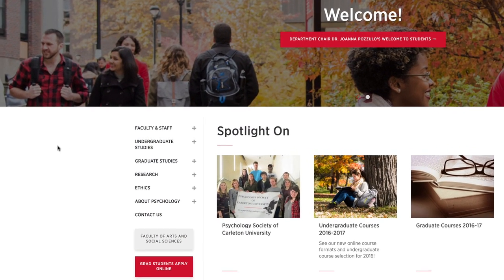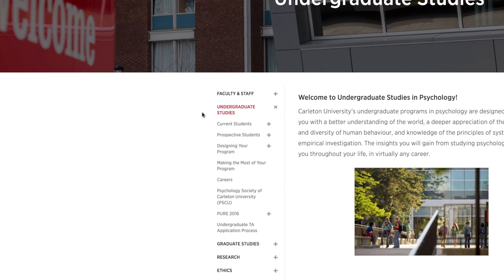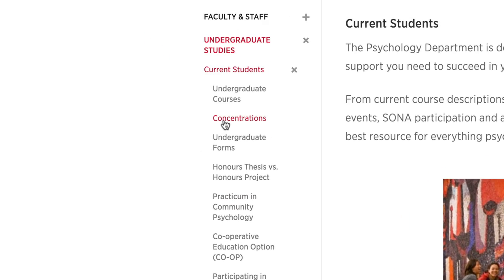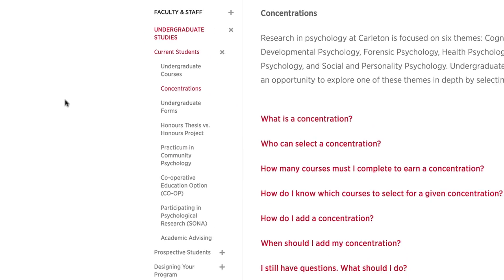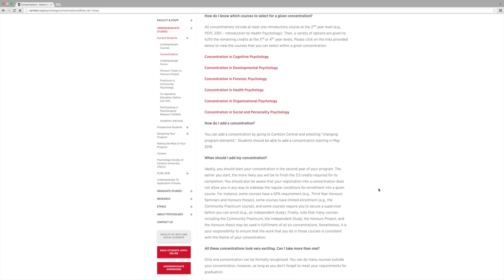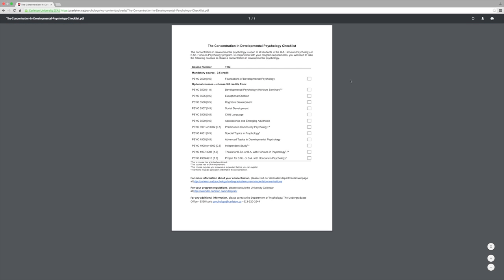For example, you could take classes on exceptional children, cognitive development, or adolescence and emerging adulthood. The easiest way to know which courses to select for a given concentration is to go to our departmental website and find the concentrations pages. There, you should click on the 'How do I know which courses to select for a given concentration' link and then the concentration of your choice. A checklist with all the courses that you can choose will appear.